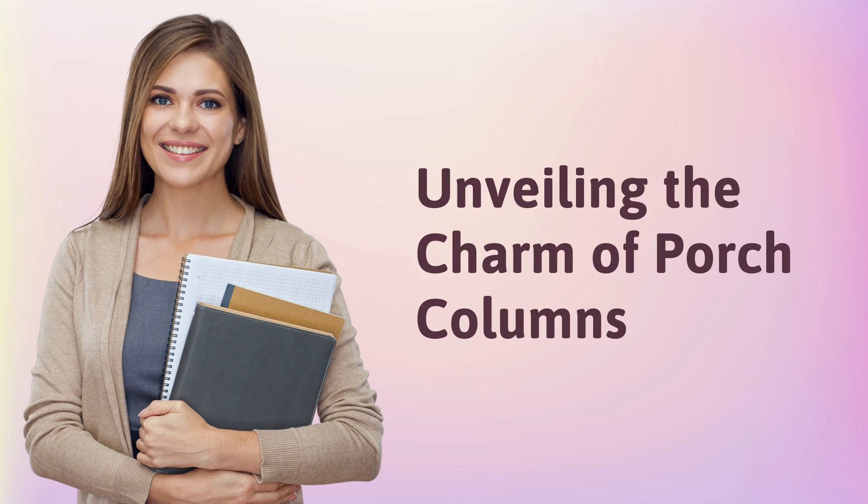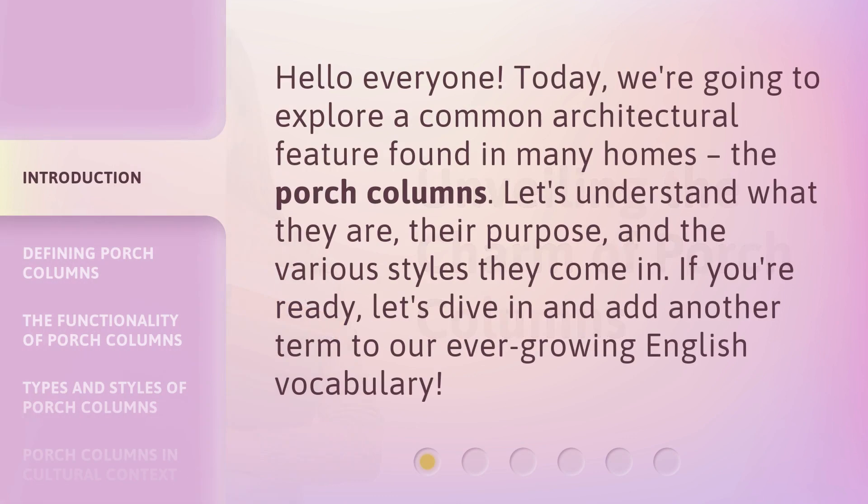Unveiling the charm of porch columns. Hello everyone. Today, we're going to explore a common architectural feature found in many homes — the porch columns. Let's understand what they are, their purpose, and the various styles they come in. If you're ready, let's dive in and add another term to our ever-growing English vocabulary.